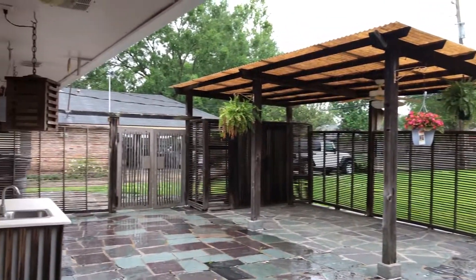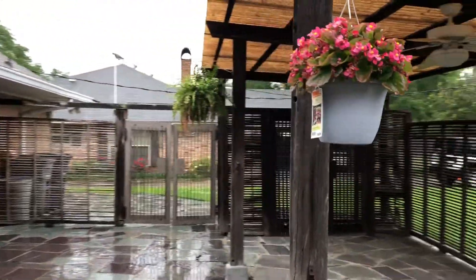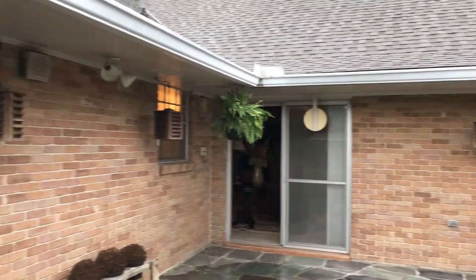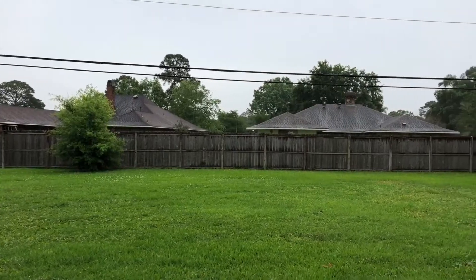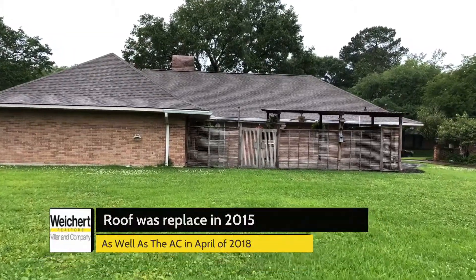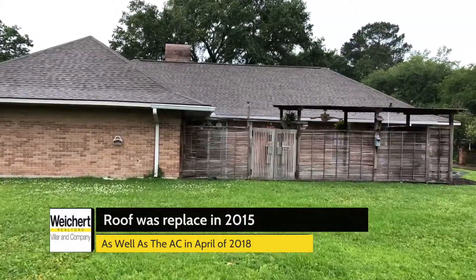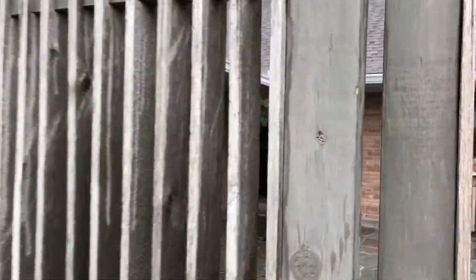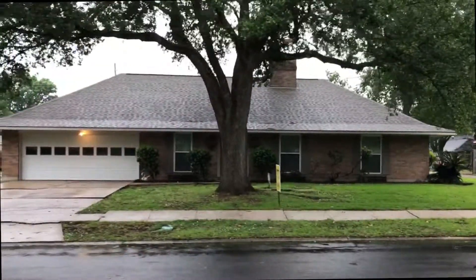Heading to the backyard, the back patio is the perfect place for entertaining guests. The yard is massive and could be a great space for a future swimming pool. Call for your private showing today.